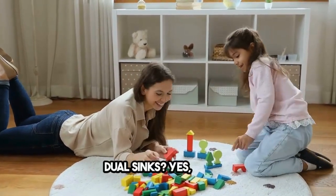Dual sinks? Yes, please. His and her sinks provide convenience and personal space for couples.